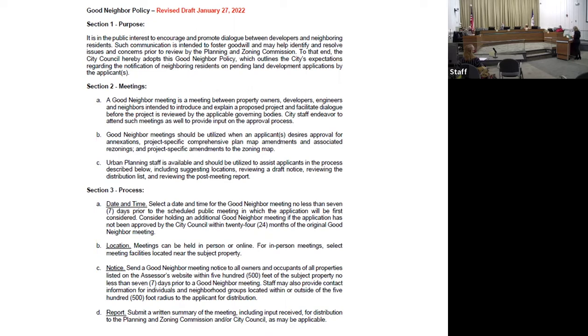In terms of locations, meetings can be held in person or online; for in-person meetings, the location should be close to the project site if possible. The notice should be sent to all owners and occupants of properties listed on the assessor's website within 500 feet of the subject property, sent out seven days prior to the good neighbor meeting. Staff may also recommend additional groups to be notified. The last section covers reporting — we request that the applicant submit a summary report of the meeting, which we will provide to the commission and council.